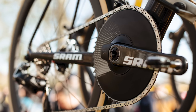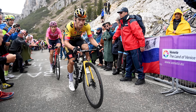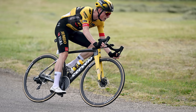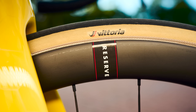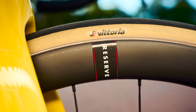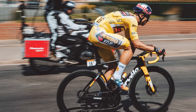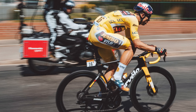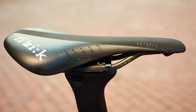Primoz Roglic used a 1x setup for two crucial summit finishes in the Giro, and Vingegaard was spotted using one on flat stages of the Dauphiné, so this could be something we see in the Tour de France. But the S5 isn't all about aero — space for 34mm tyres means that you could make this a relatively comfortable machine, potentially saving the riders precious energy. Jumbo-Visma finish their bikes with Fizik saddles, with the riders having the freedom to choose anything from the Italian brand's range.